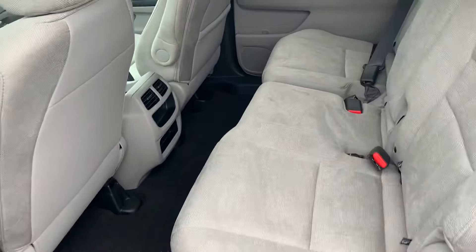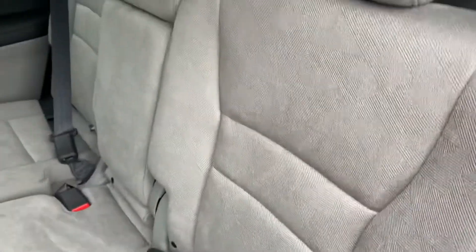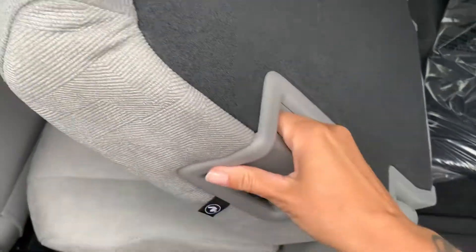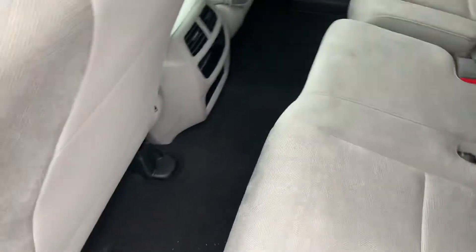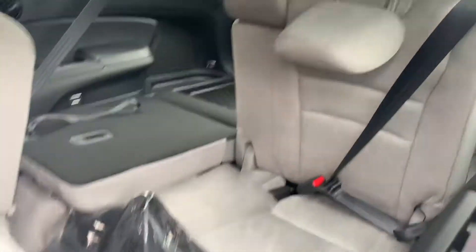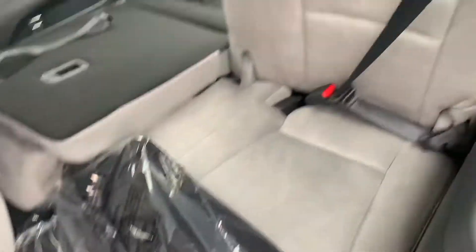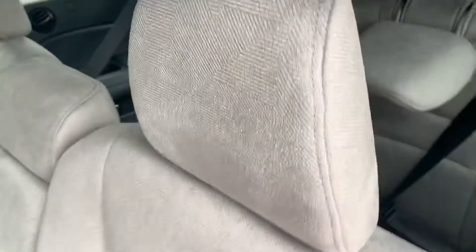I'm going to open the back seat now so you can see how much space you really do have and how easy it is to fold down the second row. There's just a lever right here on the back of the seat to help you get into the third row, and it slides forward. There are some brand new floor mats down here, unpackaged and everything, and it slides right back into place.